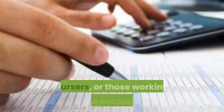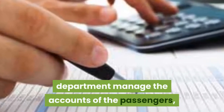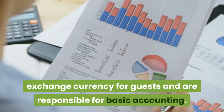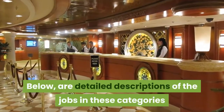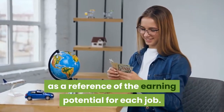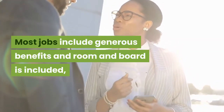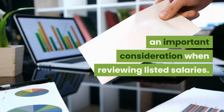Pursers, or those working in the accounting department, manage the accounts of the passengers, exchange currency for guests, and are responsible for basic accounting. Most jobs include generous benefits, and room and board is included — an important consideration when reviewing listed salaries.